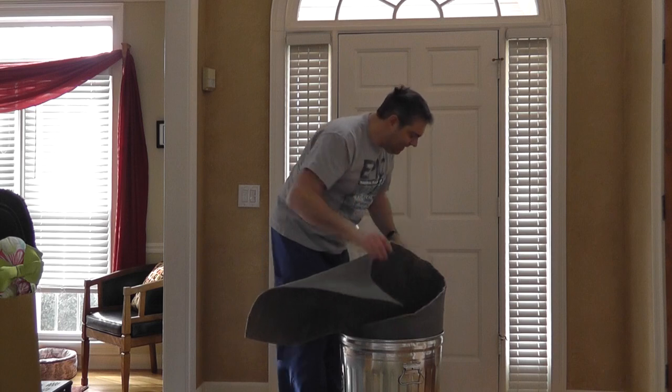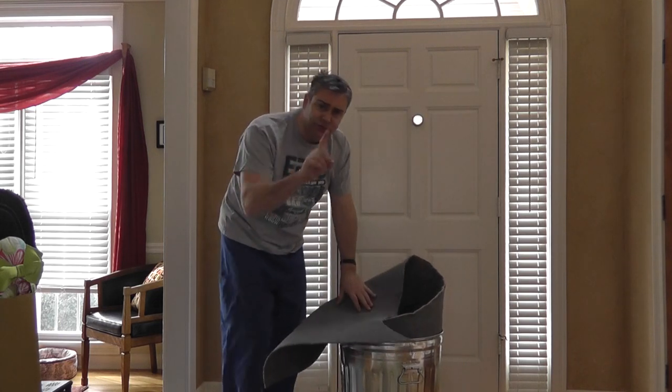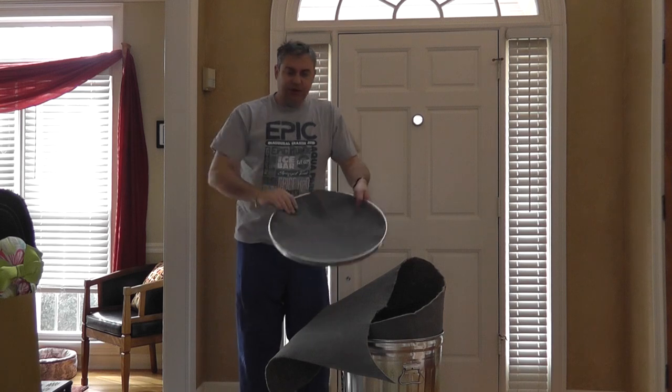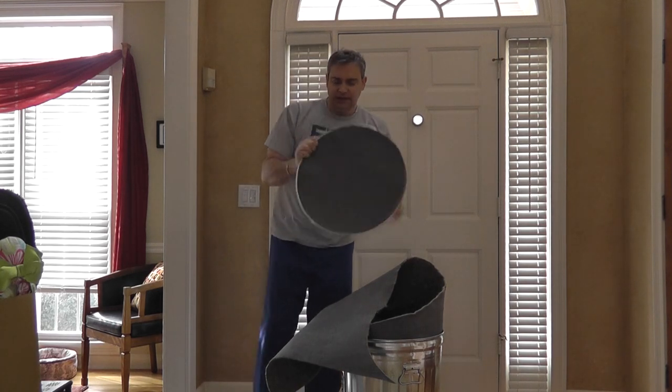This is going to go all the way down. I'll have it trimmed up in a minute. And then, for extra protection, we're going to put one in the top as well.